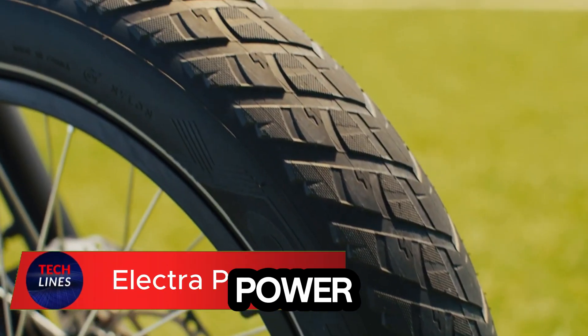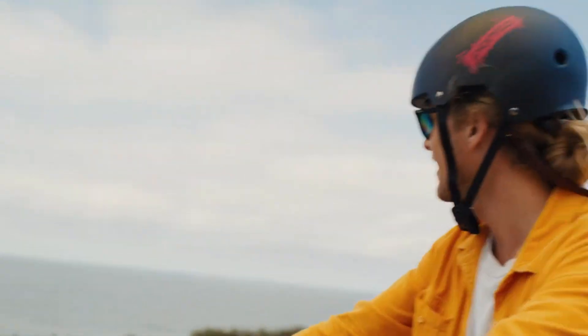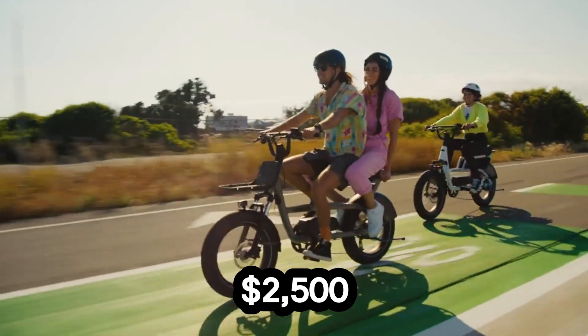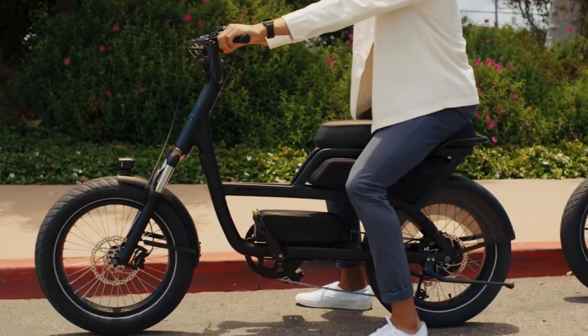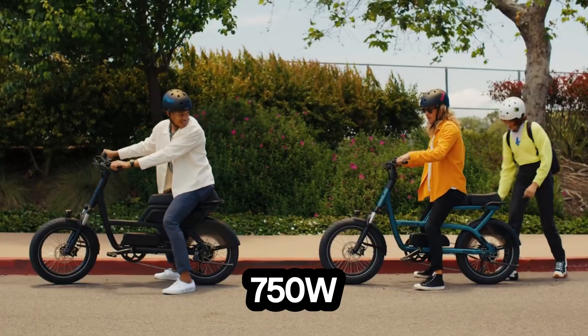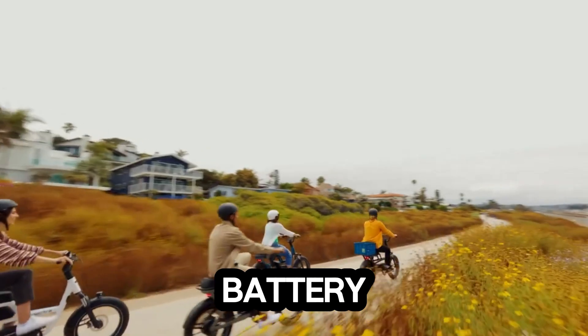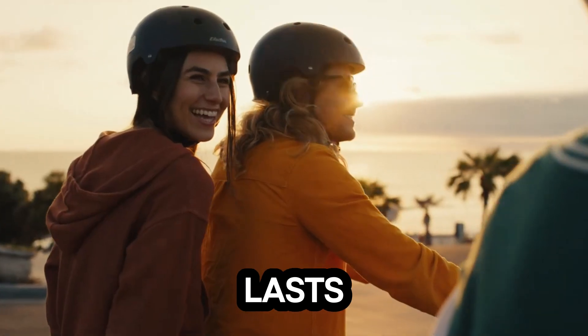Meet the Autopia Accord, a bold fusion of power, comfort, and design that turns every ride into an adventure. This versatile Class III e-bike, priced around $2,500, is built for both city commutes and off-road escapes. With a 750W hub motor and a 650Wh removable, lockable battery, it delivers up to 60 miles per charge, giving you freedom that lasts all day.